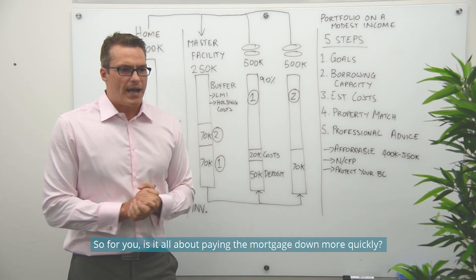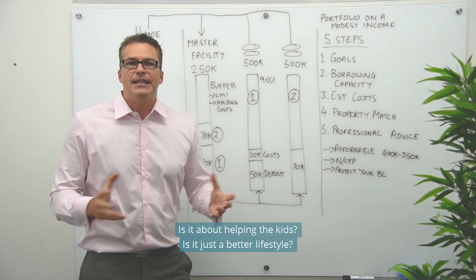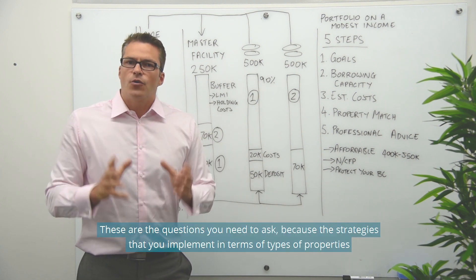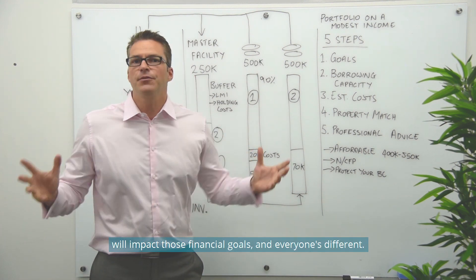Is it all about paying the mortgage down more quickly? Is it about tax minimisation, paying less tax? Is it about helping the kids? Is it just a better lifestyle? Are you concerned about retirement? These are the questions you need to ask, because the strategies you implement in terms of the types of properties will impact those financial goals — and everyone's different.